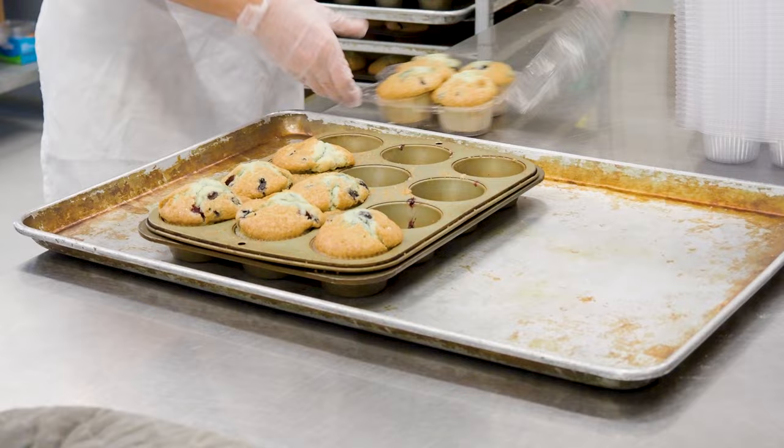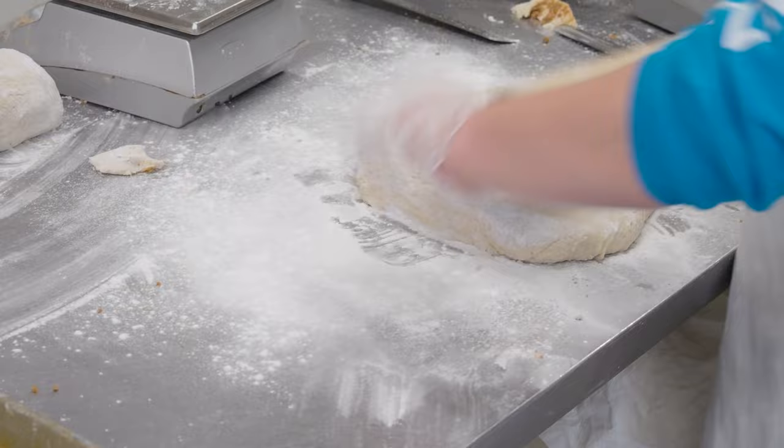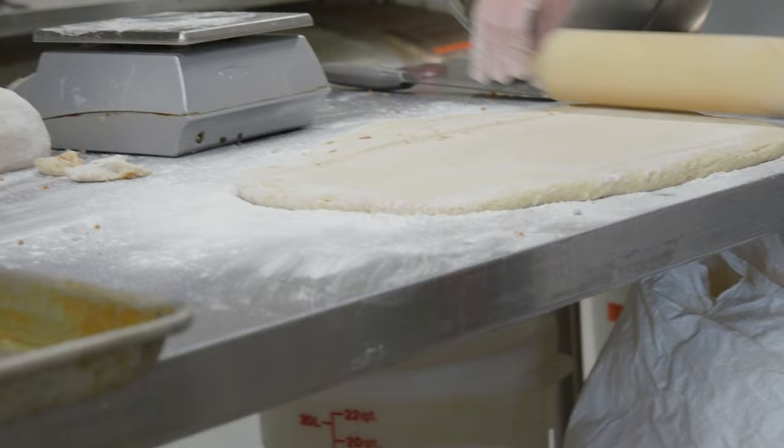Kind Crumbs refers to having celiac disease. When a person gets diagnosed, they get sent to a dietician who will say you can't even have one bread crumb, otherwise your immune system will be activated and you will get sick. That is true for most celiacs — it's important that every single crumb be free of gluten. So these are products that even a crumb of is not going to hurt your stomach.